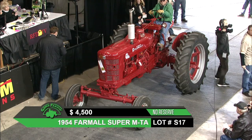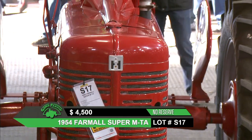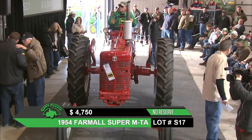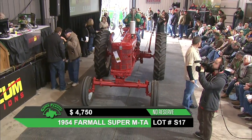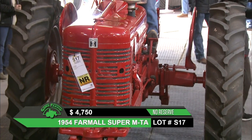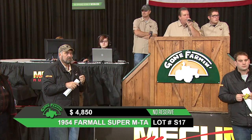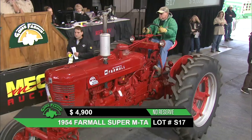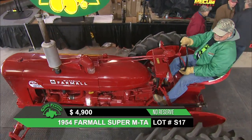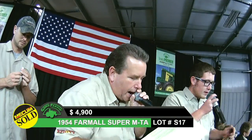That was a great shot of this very quiet Farmall running — we hardly heard this one come in the door. Someone took some time on the paintwork and it looks very nice under the lights. We're working our way up to a $5,000 bid, sitting at $4,750 right now. The auctioneer just announced it's had the same owner for the last 40 years. It sells out at $4,900.